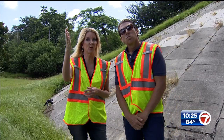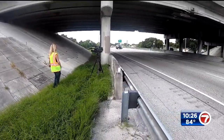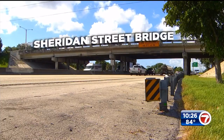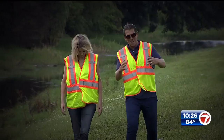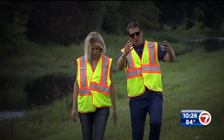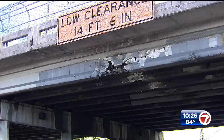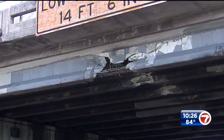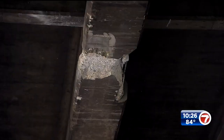"When I saw this, I was pretty alarmed." Yanni Levy is a licensed general contractor. After a tip from a worried viewer, we asked Yanni and his civil engineer to inspect the Sheridan Street Bridge over the Florida Turnpike in Broward County. "Anytime you have rebar or reinforcements exposed like this on any type of structure, it's alarming." On a scale of one to ten, how bad is this? "About a six or seven."